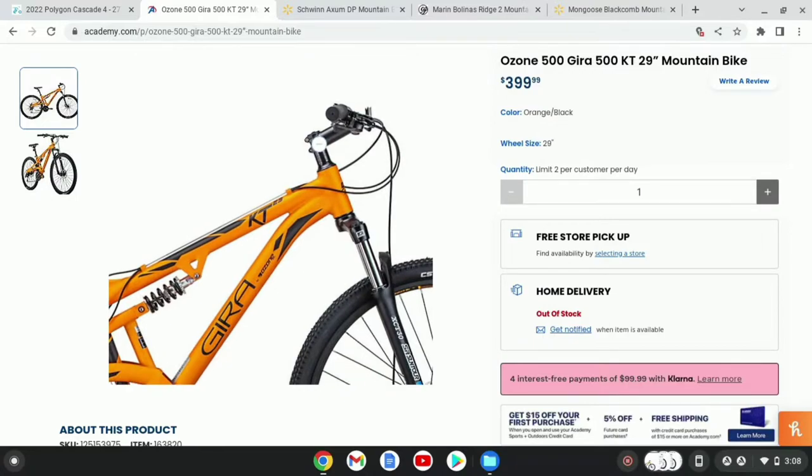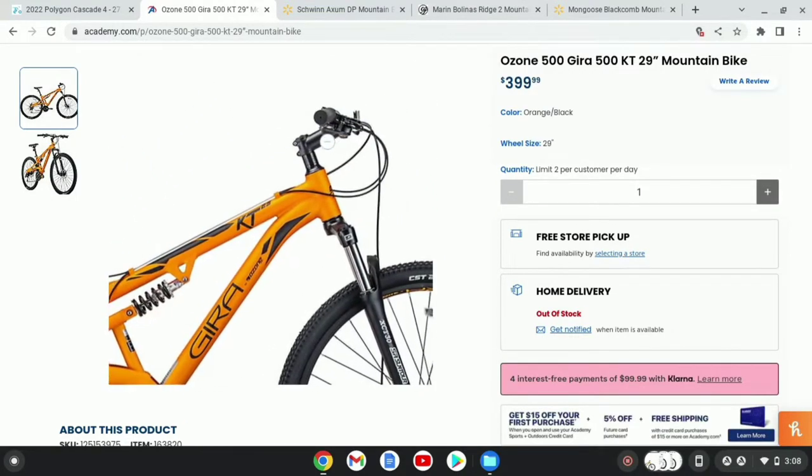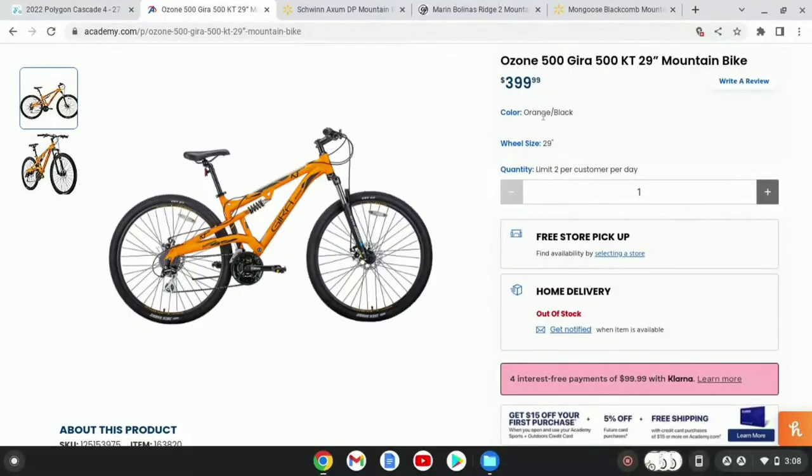The only thing I would actually really replace on this bike immediately is probably the stem, because it looks to be a 90 to 100mm stem, and that would probably make it a little bit uncomfortable to ride. But I feel like for $400, this is definitely a pretty good bike, and it seems like more of an XC bike than a trail bike, so I wouldn't be riding too many hard trails on this.